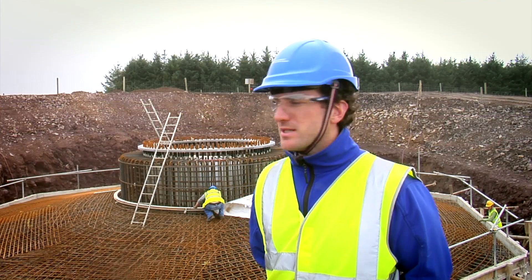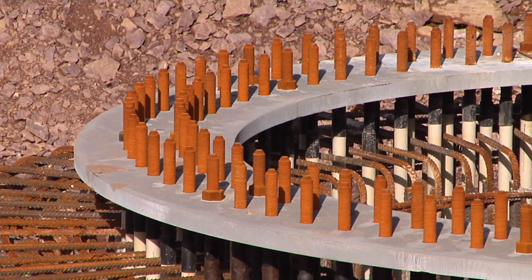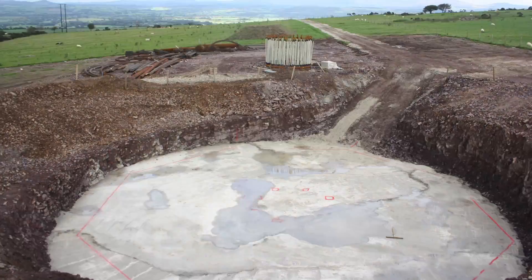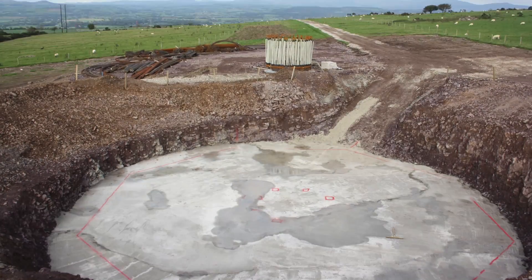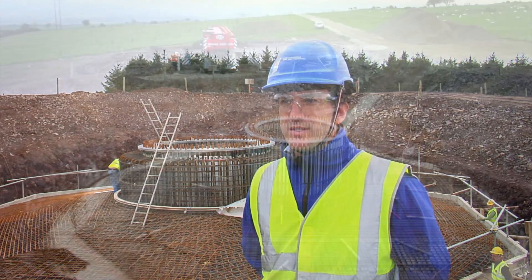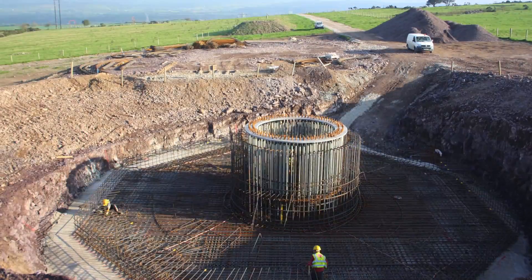This turbine base behind me is the last of eight turbine bases to be poured. Construction of the wind turbine foundations consists of first excavating down to competent bearing stratum. Then we pour 100 millimetres of concrete blinding to give us a level platform to work on. Then we set out for the steel fixers and they construct the steel reinforcement.